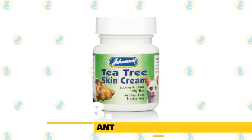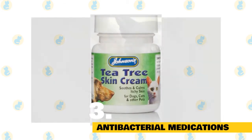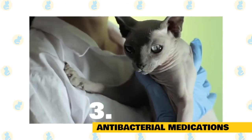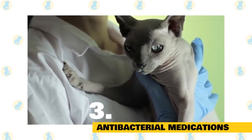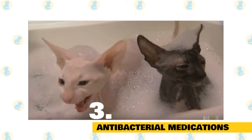Tip 3: Antibacterial medications. Your vet may perform a deep cleaning of the affected area with an antiseptic ointment, often cleaning the chin or any part of the affected area. Some animal guardians are given a diluted antibacterial rinse so that they can do at-home cleanings.